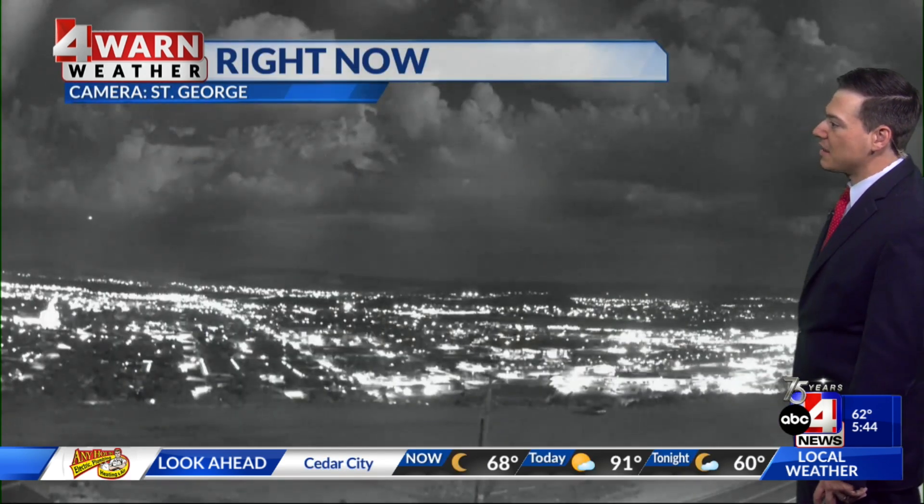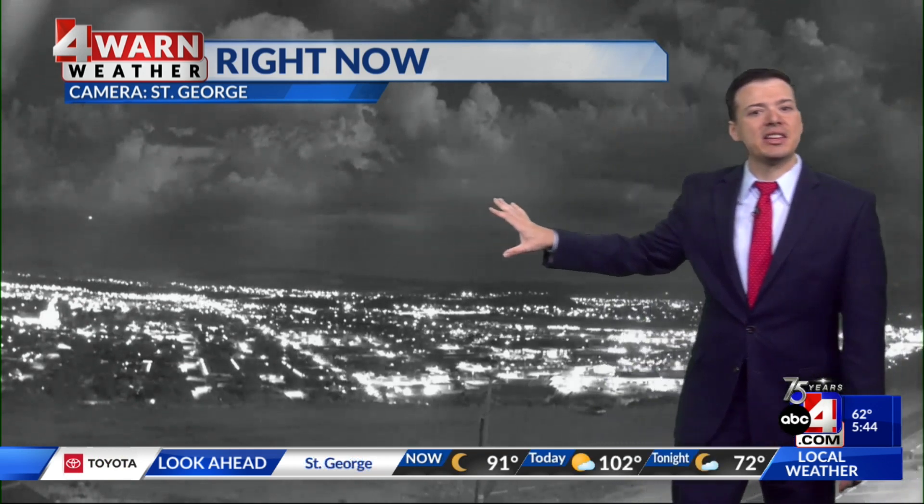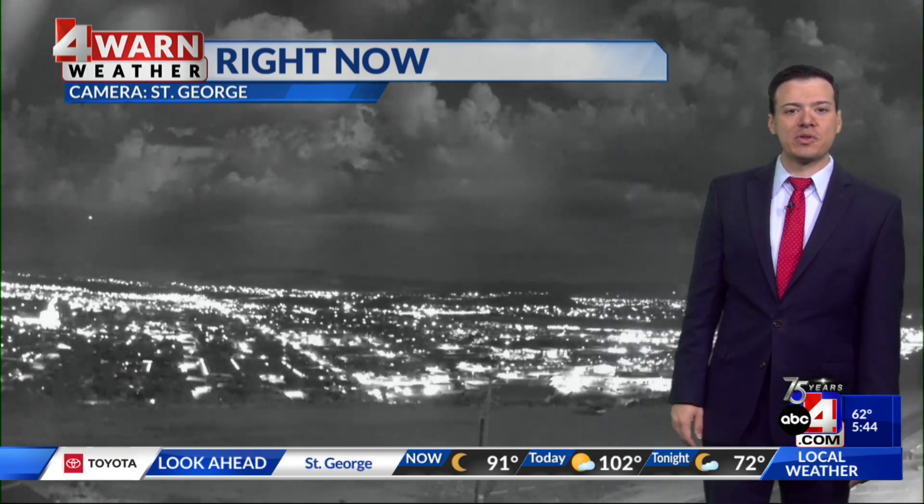Then as we make our way down into St. George currently, it's a little bit bright out there, but you'll notice that down in St. George there's a little bit of cloud coverage around this morning.